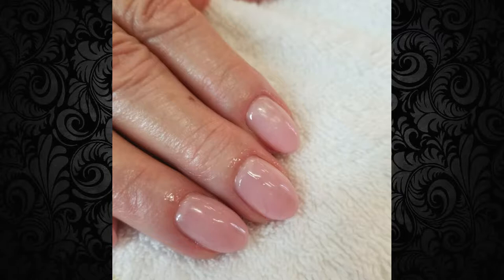Nail lengths are shorter with square shaped nails with rounded corners, mid-length oval shaped nails, and longer stiletto nail shapes.